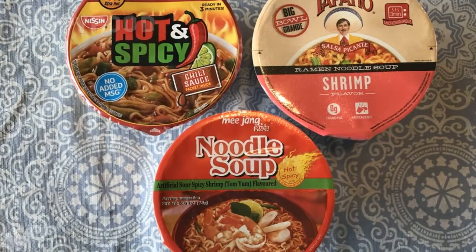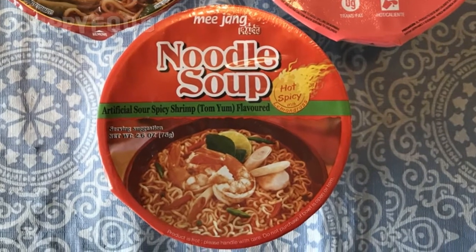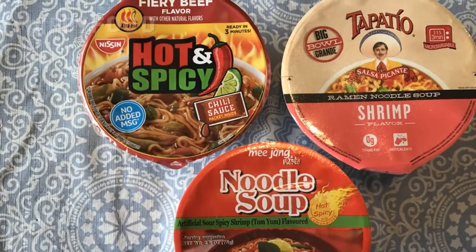This one is a brand called Mei Jang — noodle soup, hot and spicy — and this is Tom Yum flavored. Tom Yum is a Thai soup made with lemongrass. It's a little bit sour, there's a lot of tomato in it, so this is something different. I'm going to try that.